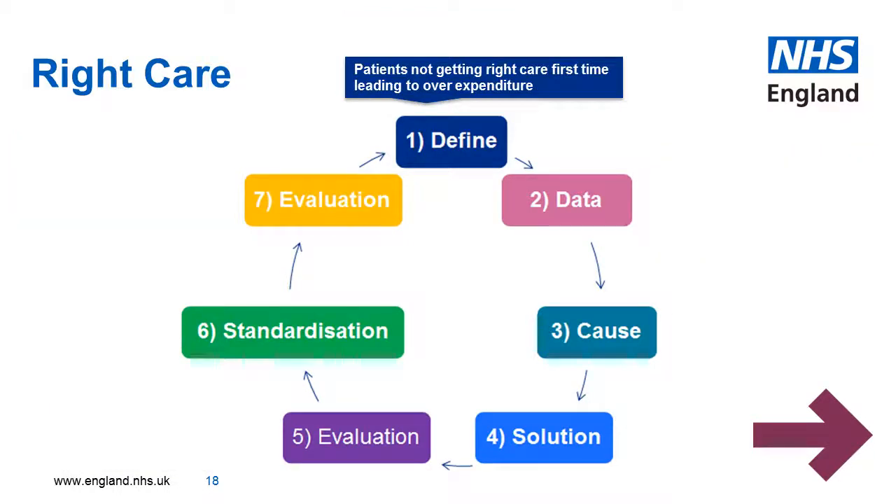I'll give you an example. I listened to a fascinating talk by Matthew Cripps, head of RightCare. He defined the problem as patients weren't getting the right care first time, leading to over expenditure.